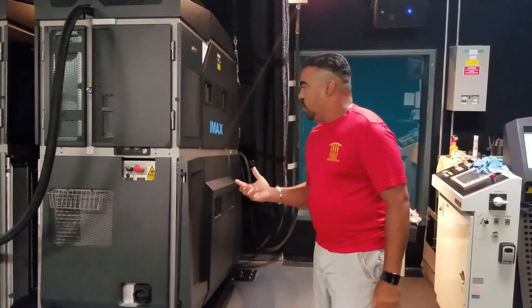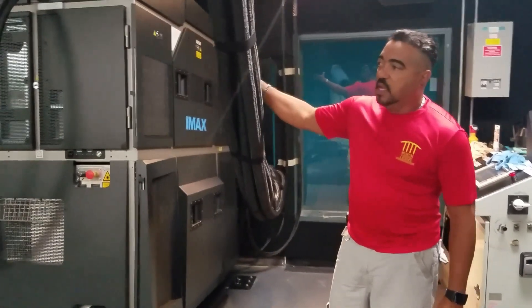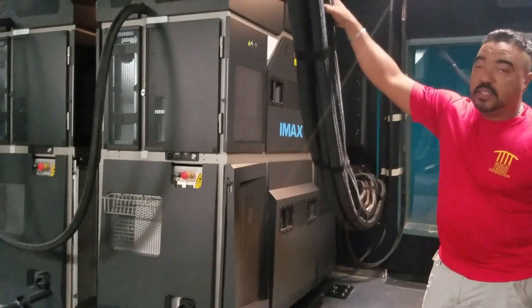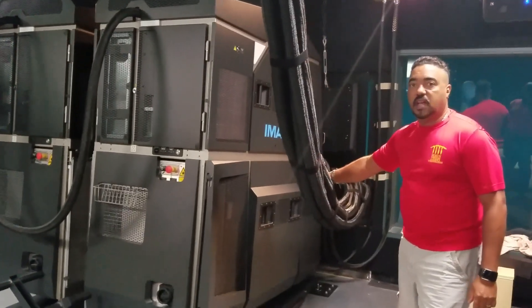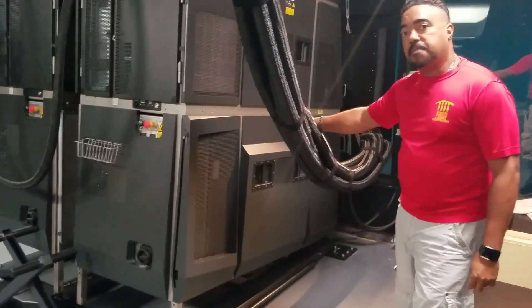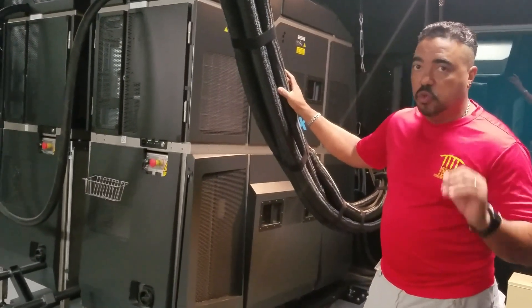Briefly, just going to show you a little bit of what it takes to get this system on screen. As I just mentioned, it has a cooling system. Brings special fluids through these massive hoses, cooling these high-powered lasers with fiber optic. It's the latest and greatest super technology.